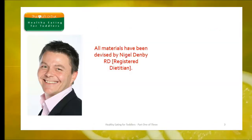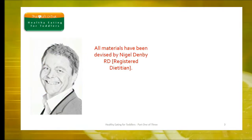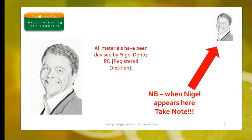All the modules have been devised by a registered dietitian, Nigel Demby. If he appears on your training slide, make a special note of the information on that slide. Now we're ready, let's get started.